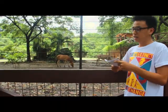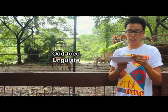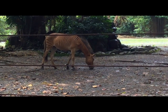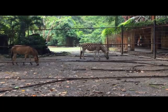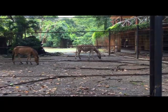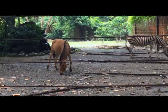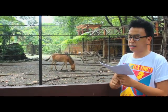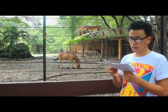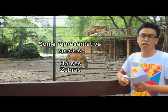Makikita natin ang mga zebra na kasama sa order Perissodactyla. Ang order na ito ay tinatawag din na odd-toed ungulates — ang mga mammals na may odd number of toes in the rear feet. They have relatively large bodies. Unlike the ruminant even-toed ungulates or artiodactyls, they have relatively simple stomachs. Odd-toed ungulates include horses, tapirs, zebras, and rhinos.